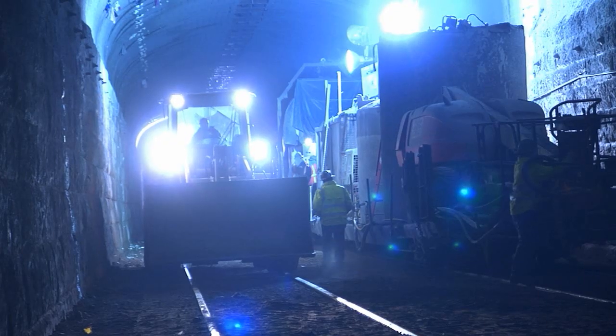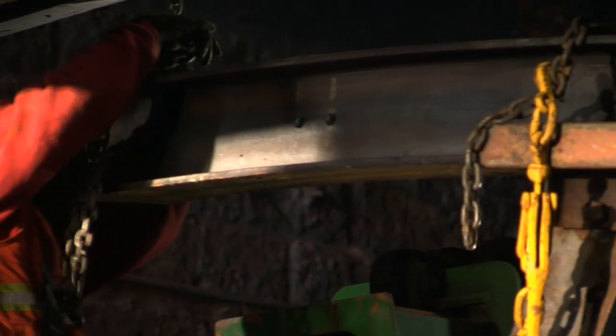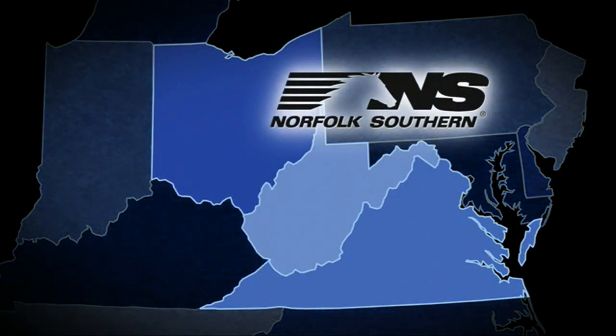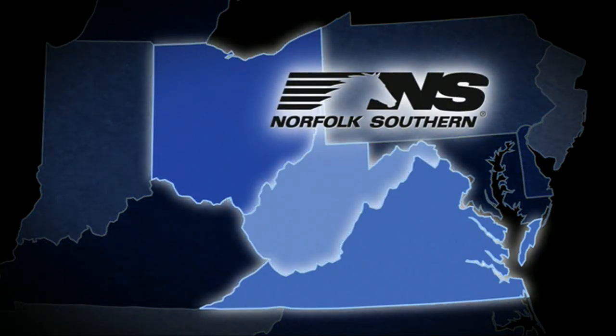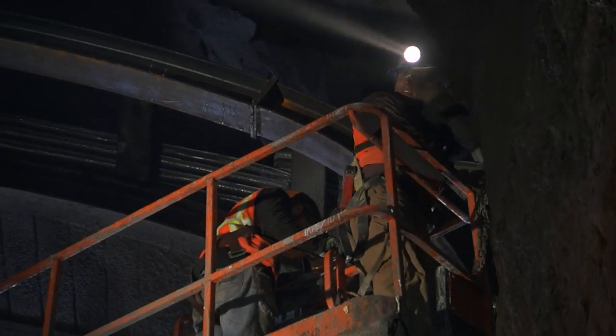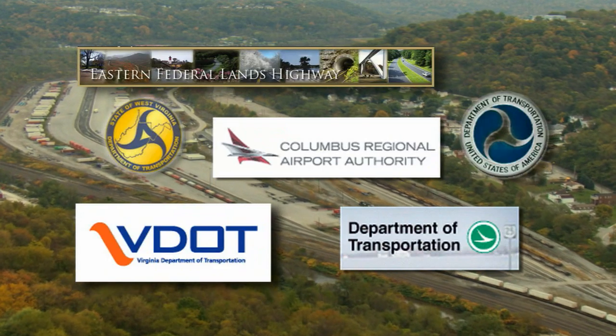Another challenge in undertaking a project so large was how to pay for it. Norfolk Southern worked with officials in the public sector to form a public-private partnership — an innovative five-way agreement among Norfolk Southern, Virginia, West Virginia, Ohio, and the federal government. We started working with Capitol Hill because it was clear that the financial return to Norfolk Southern would have been insufficient for us to do this as a railroad-only project. So we had to marry our interests — providing these double-stack clearances — with the interests of agencies with other projects within the same corridor.